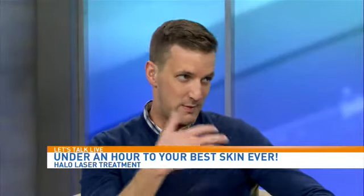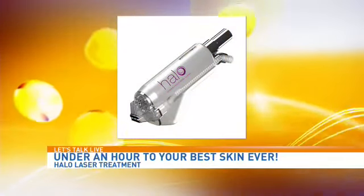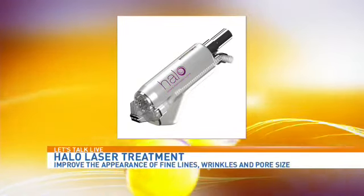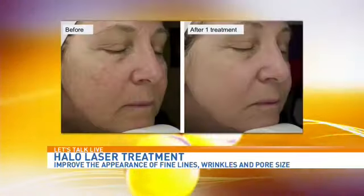How is HALO different from other laser skin treatments? Other lasers typically can target just a single layer within the skin, but HALO, by combining two different wavelengths at the same time, can target multiple layers within the skin and address multiple different skin issues simultaneously.